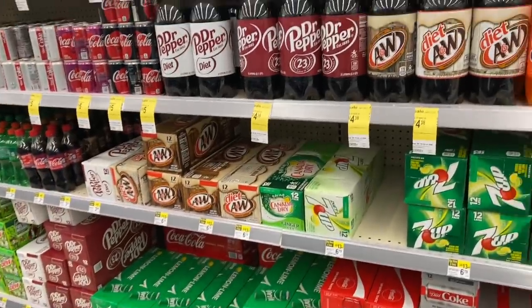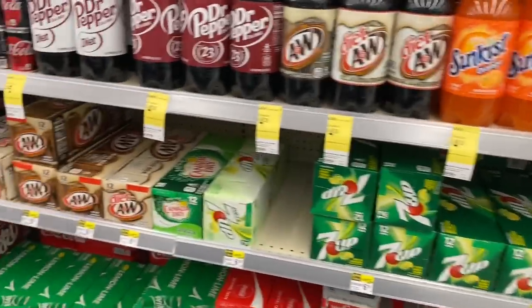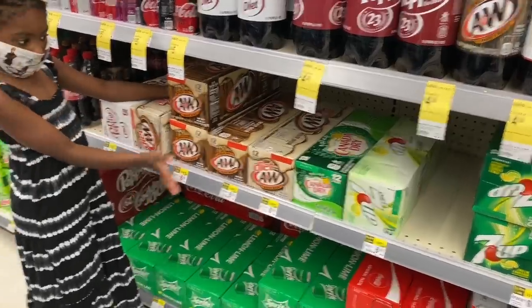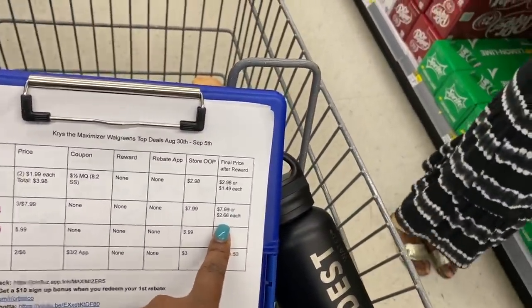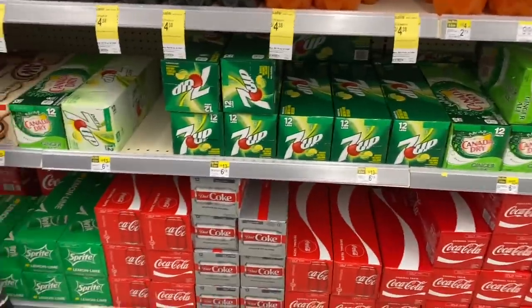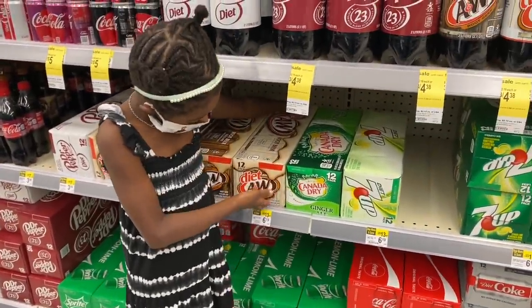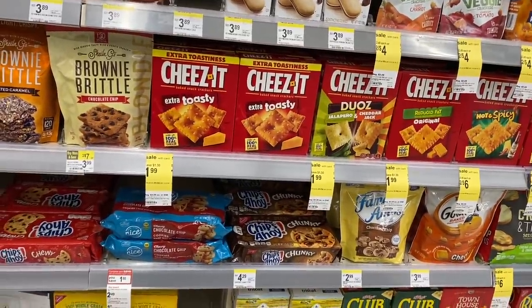I'm here for the three-for-$7.99 soda deal. I don't see any Sun Kiss, but root beer is my favorite anyway. They're three for $7.99 — that makes each case $2.66. Canada Dry, Sun Kiss, and 7UP are included. I don't see Sun Kiss but I'll just grab three root beers; I'm okay with that. Not the diet one — the regular one.